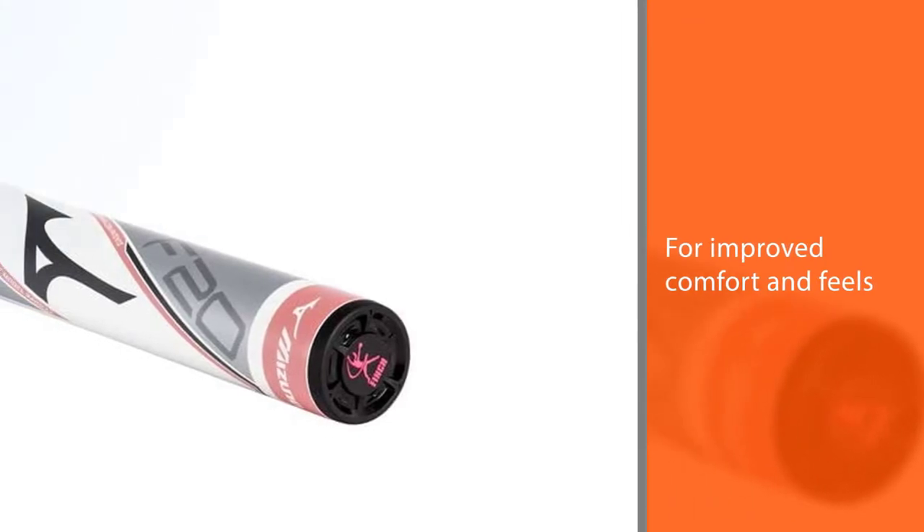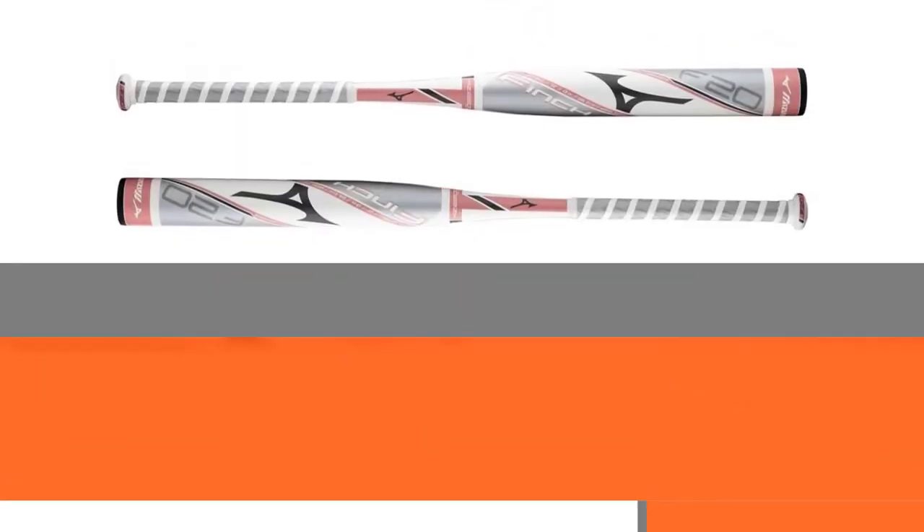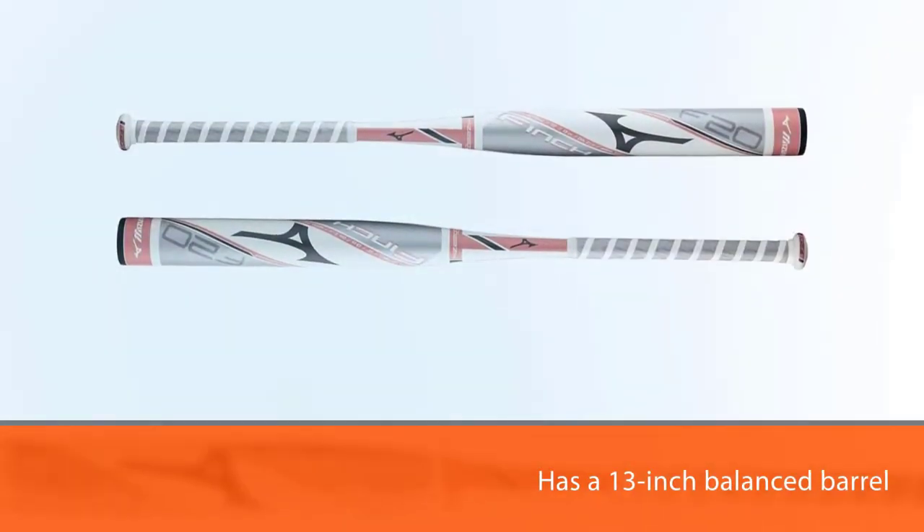The bat is approved for many leagues, but at last check it has not been approved for ASA play. This bat provides great performance and value for a very reasonable price.